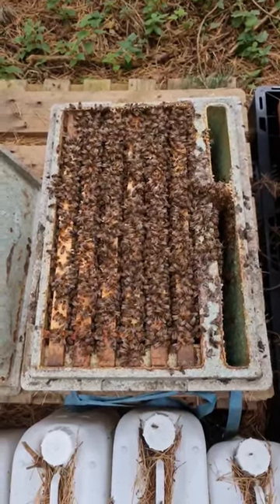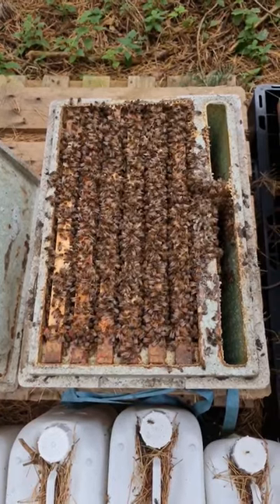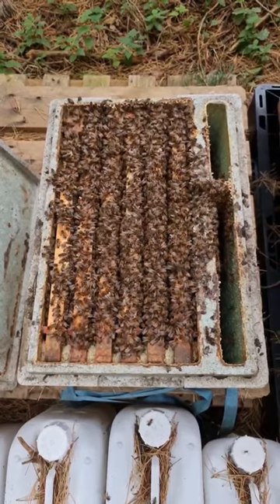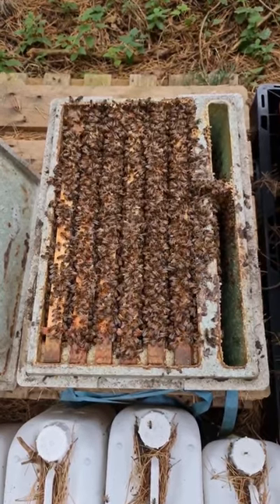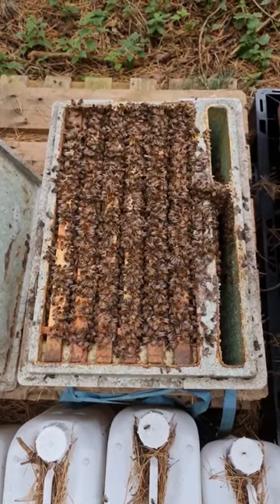Just taking the Apivast strips out of the nukes — looks so healthy. It's about 11 or 12 degrees here today. They're still getting out, still going out for a feed on the ivy. Really nice and strong, not cracked any frames or anything, but you can look at this colony here — they're in a really, really nice state going into winter.